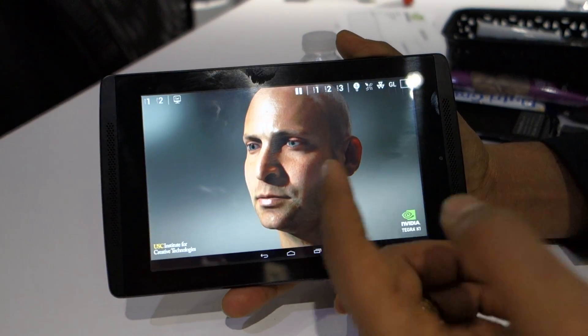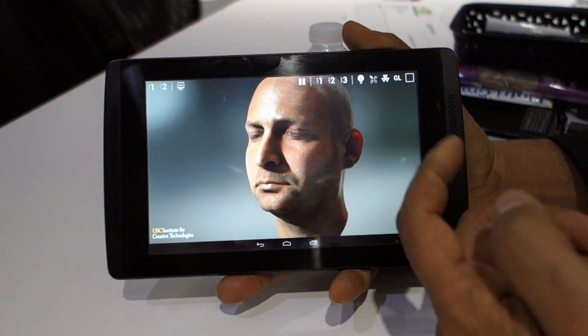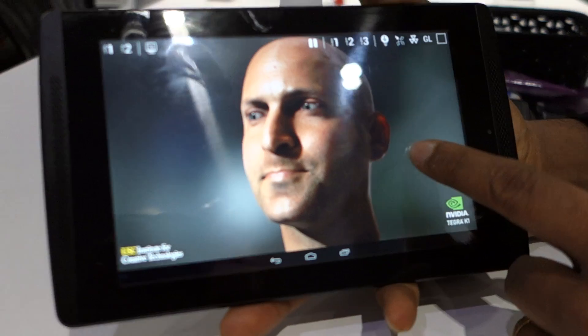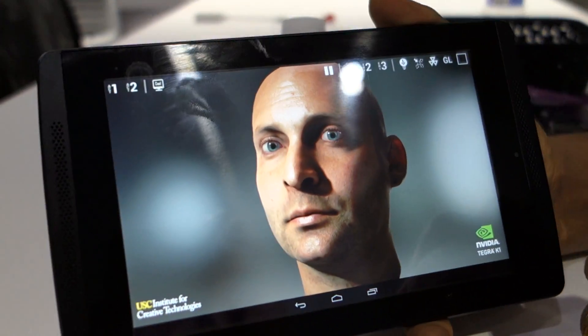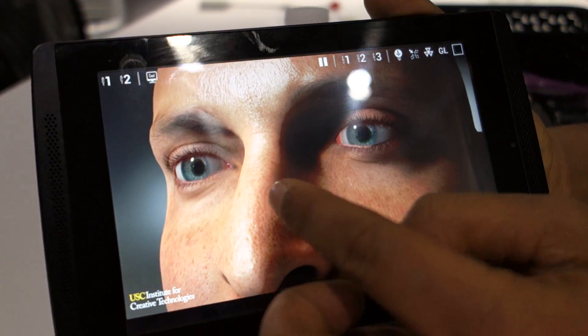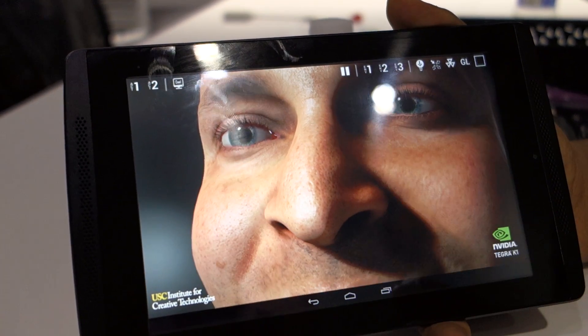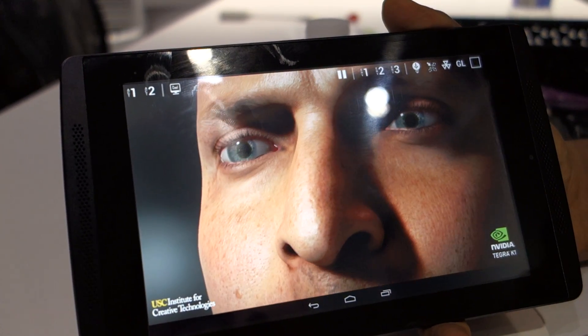Here you can see that as the light is shining from behind Aira — we call him Aira — it's actually permeating through his ears, it's reflecting off his skin, there's a nice sheen to his skin, makes it look very real. And if I zoom in on his eyes, this is the most difficult part, and here you see the eyes look almost real, like they're looking at you.